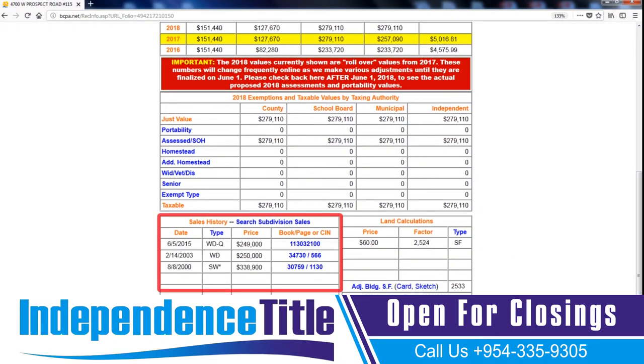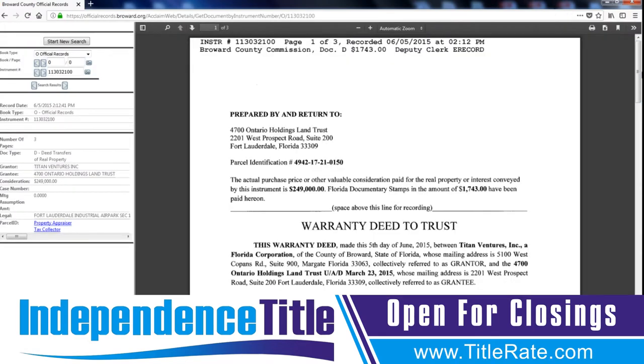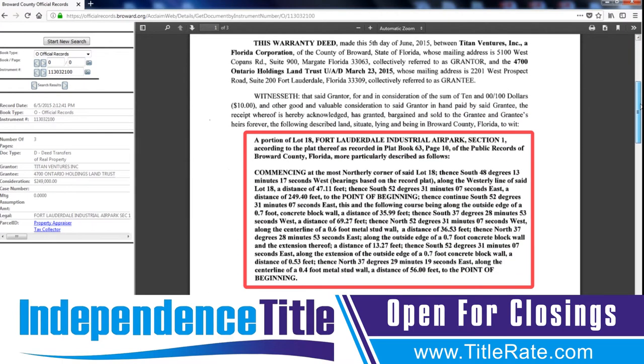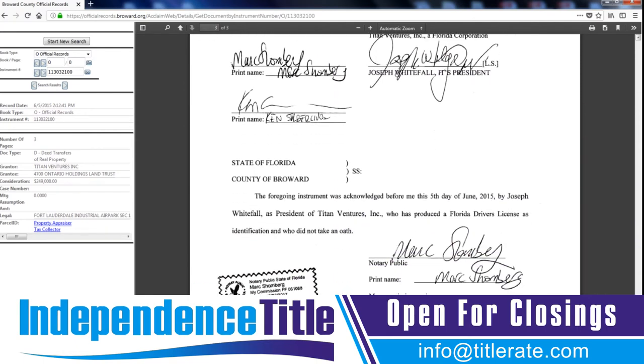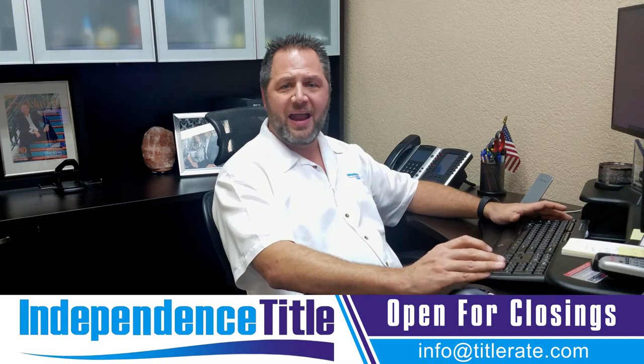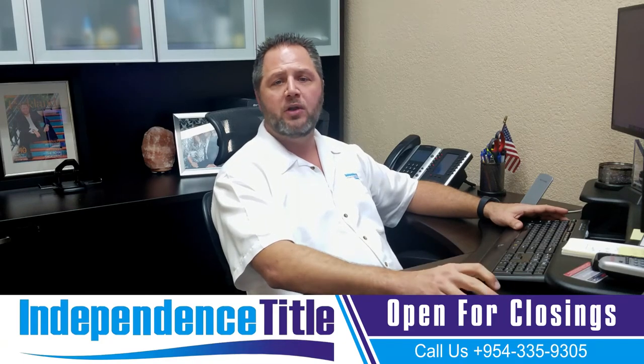If you're preparing any type of legal document and need the specific legal description of the property, scroll down to where it says Sales History. Look for a warranty deed that has a price next to it. In this case, June 2015, there was a warranty deed for $249,000. Click the link next to it — that number — and it will take you to the Broward County public records site where you can see the actual deed. Right there you'll see it starts with 'a portion of lot 18' — that is the full legal description of the property. Use that for any quit claim deed, land trust agreement, mortgage, or anything securing an interest against the property.